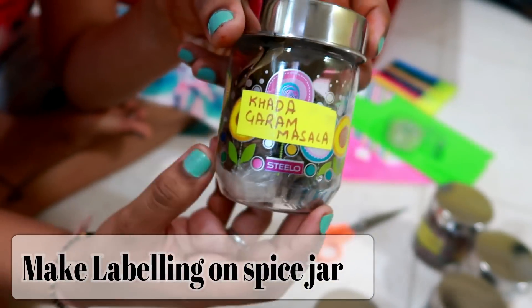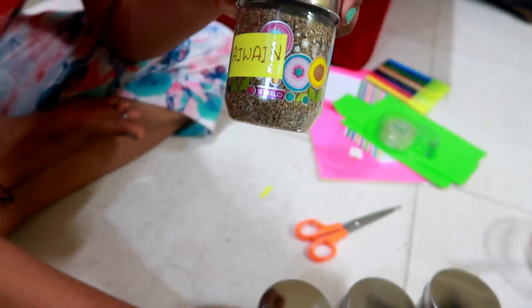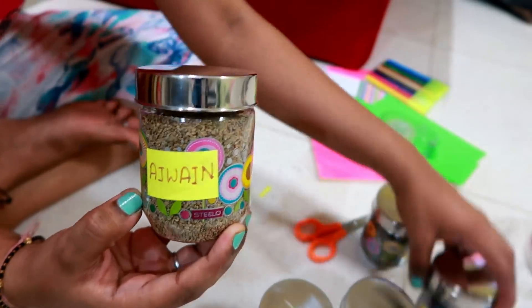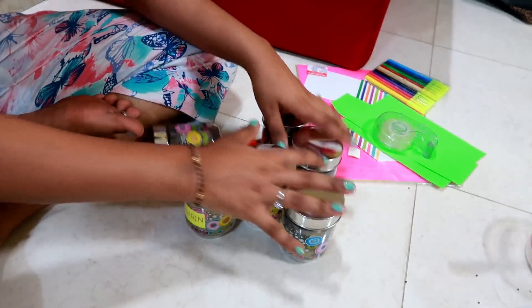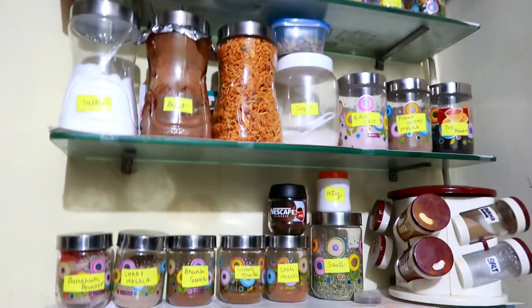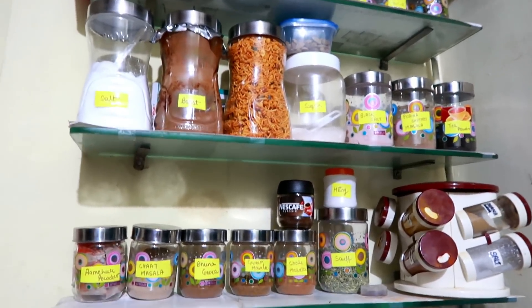Make sure that you label your spice jars so that when something is necessary it's easy to find, because there are so many things. Label them properly with visible and bold letters so that any member of your family — your husband or anyone — can easily find what they need, put it back in the right place, and keep things neat. This way things are quite neat, managed, and not messy.